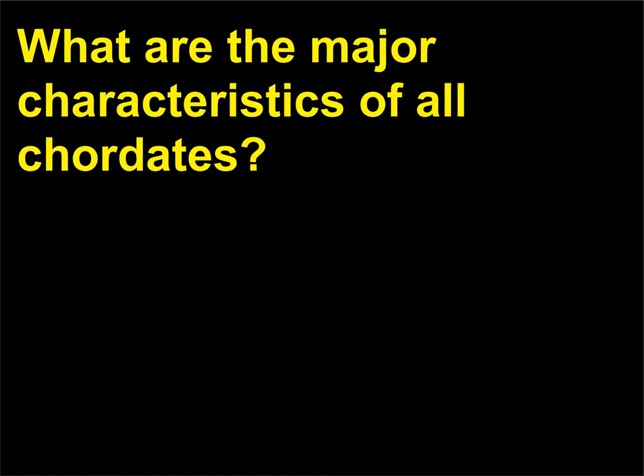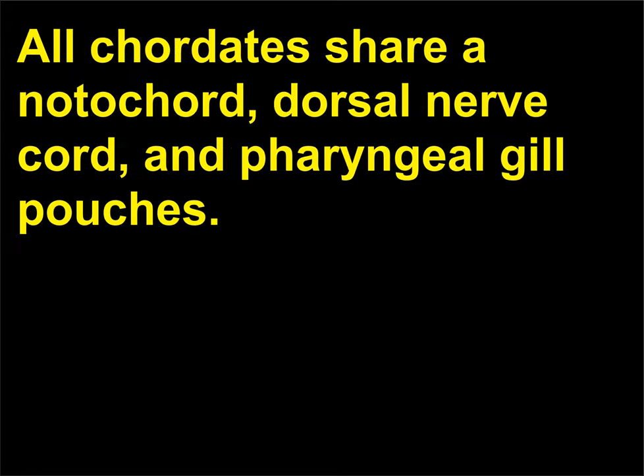What are the major characteristics of all chordates? All chordates share a notochord, dorsal nerve chord, and pharyngeal gill pouches.